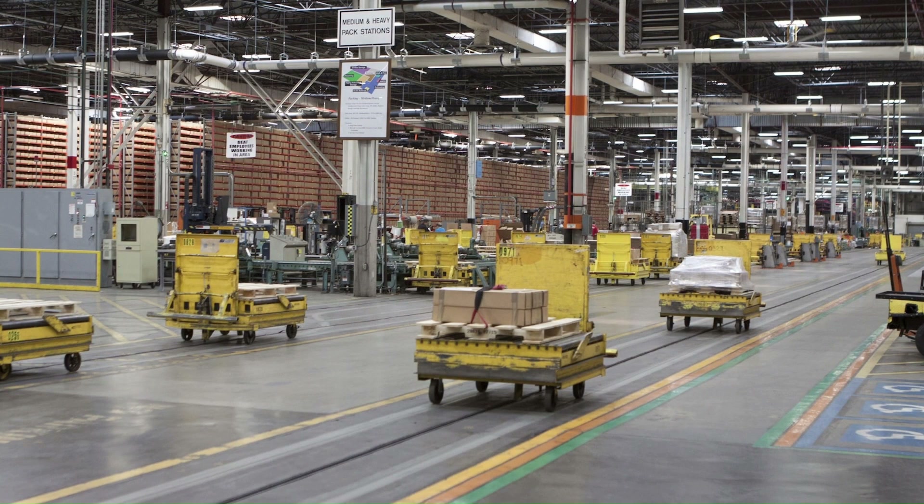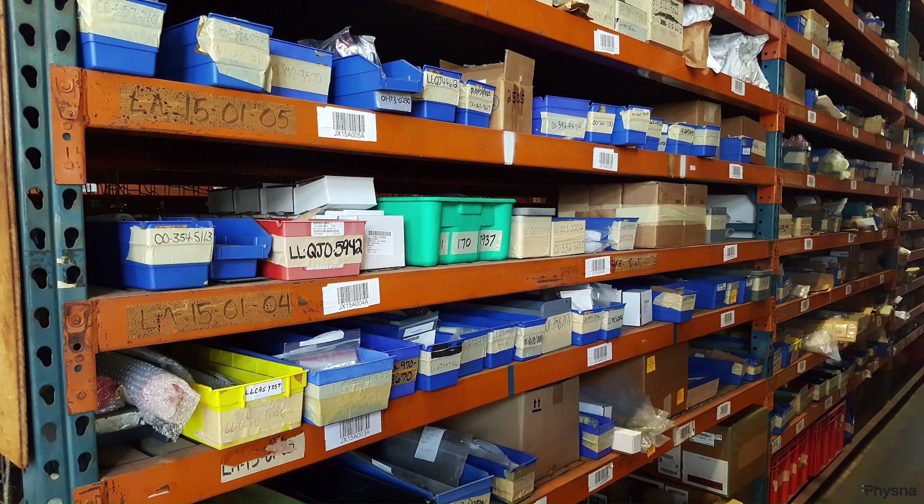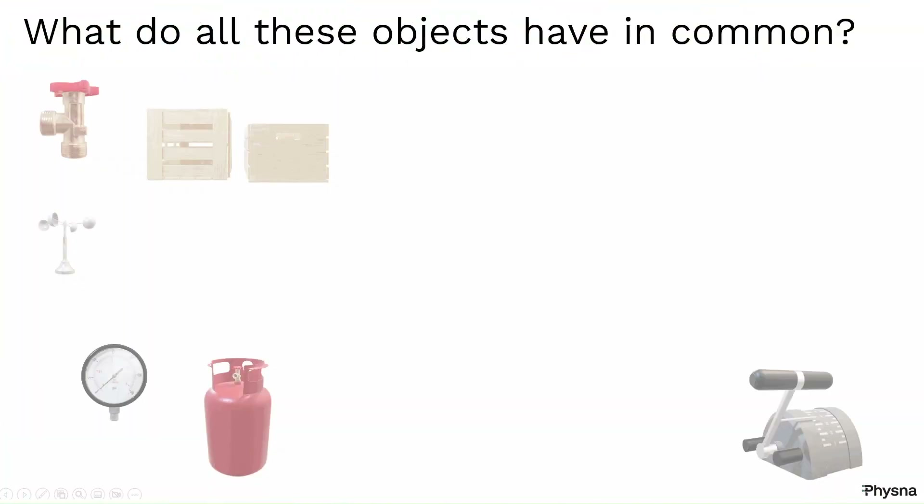The DLA manages the storage and distribution of items such as nuts and bolts, wrenches, power tools, parts for aircraft, crates filled with food rations, and even historical artifacts.